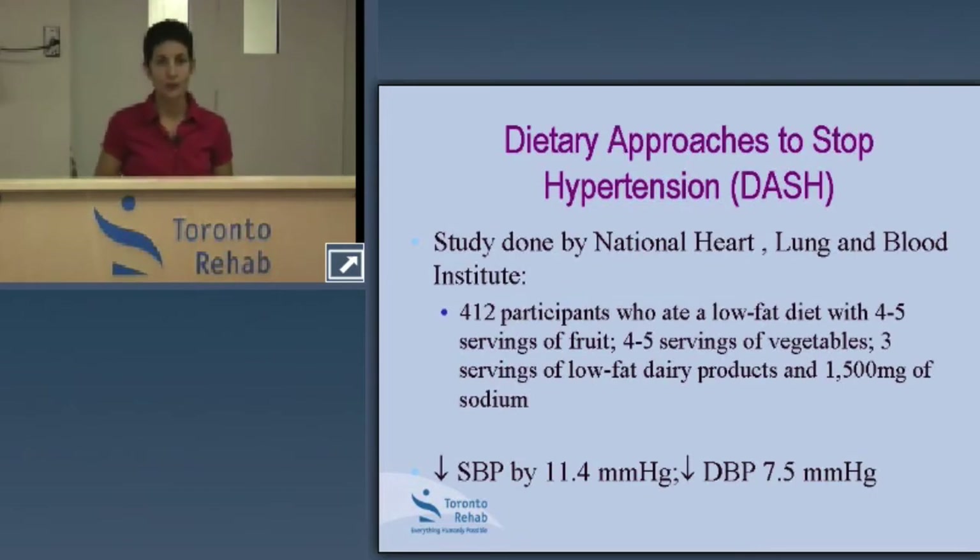I want to share results of a particular study that shows when we make changes to our diet and are careful about specific aspects, it goes a long way in managing blood pressure. This study was conducted by the National Heart, Lung, and Blood Institute, and is entitled the DASH study — an acronym for Dietary Approaches to Stopping Hypertension.